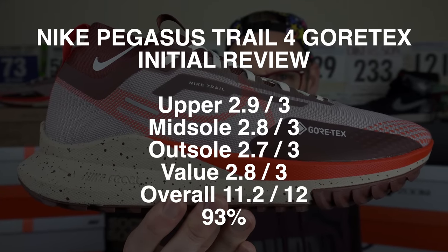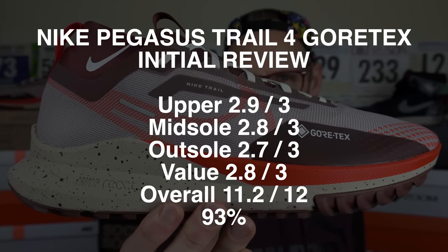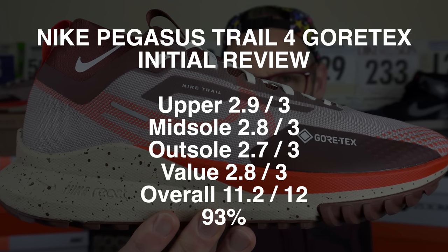If I've totaled the scores up correctly for the Pegasus Trail 4 Gore-Tex, that gives us 11.2 out of 12 after my initial runs — so 93%, which is a banging score for a banging shoe. I can heartily recommend this one if you want some winter fun. It's actually one of the best Nike shoes out there this year. Let me know your thoughts in the comments, and if you fancy picking this one up, check out the links — Pro Direct still have a bunch in various sizes at a great price.